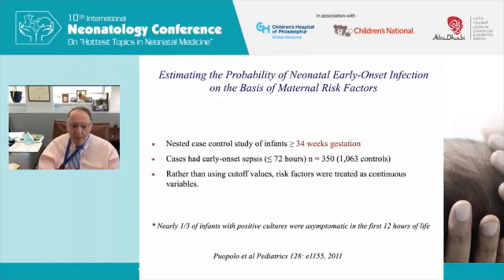The sepsis calculator was initially developed by Gabriel Escobar and Keri Puopolo, studying babies greater than 34 weeks gestation with sepsis in the first 72 hours of life — about 350 cases and roughly 1,000 controls. What made this study unique was treating risk factors as continuous variables rather than using cutoff values such as rupture of membranes at 18 hours or maternal fever at 38°C.